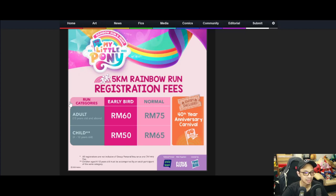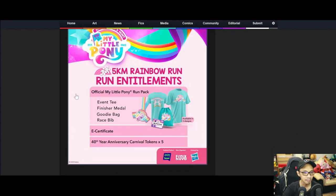Early bird tickets cost about 60 ringgit, and buying normally adds 15 ringgit. One ringgit divided by 4.4 gives the US dollar value - so one ringgit is about 23 cents. There are two events, one in December and one in January, happening at two different locations.